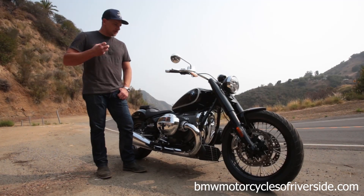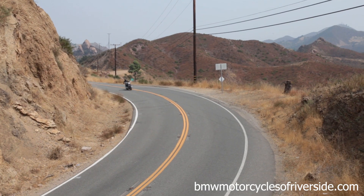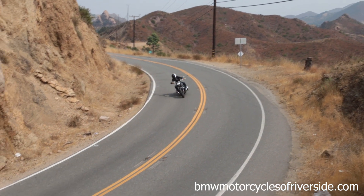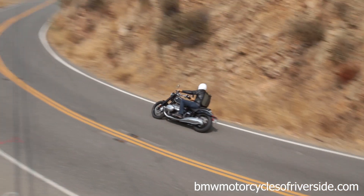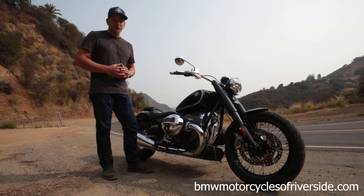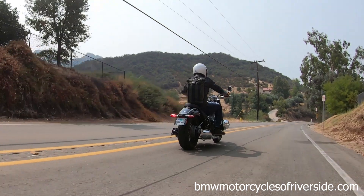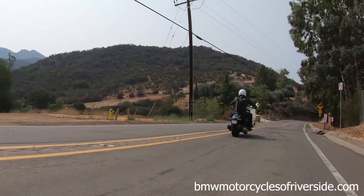The firmness, while still feeling plush — the suspension — a big surprise. And the transition from off the brakes onto the throttle is that of, well, not a cruiser. It's reminiscent of something much sportier. And that power delivery, the torque generated by this 1800cc flat twin is more than even you would expect.